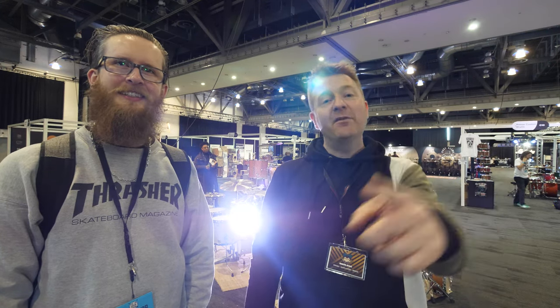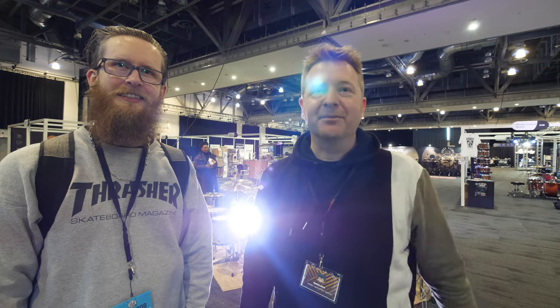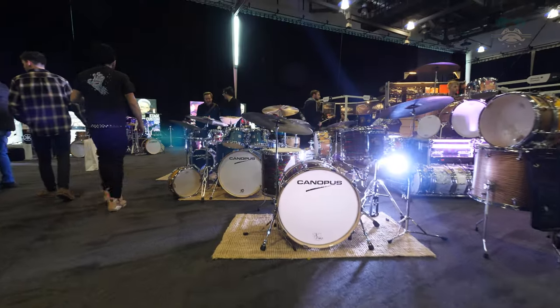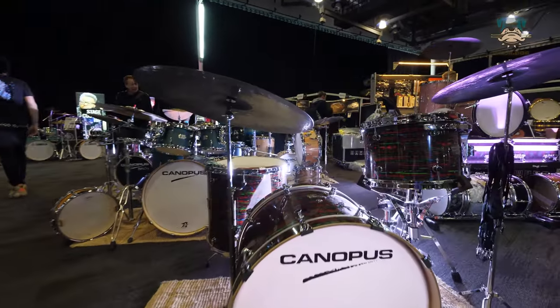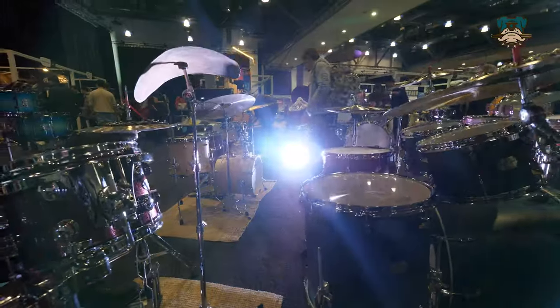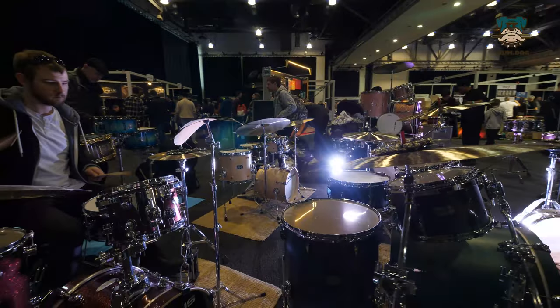Hi guys, welcome to DrumDog. This week we're coming to you from Liverpool at the UK Drum Show 2022. The UK Drum Show is back finally and it feels great to be back, this time in Liverpool, and today we are here as guests of the awesome Rubik's Drums.